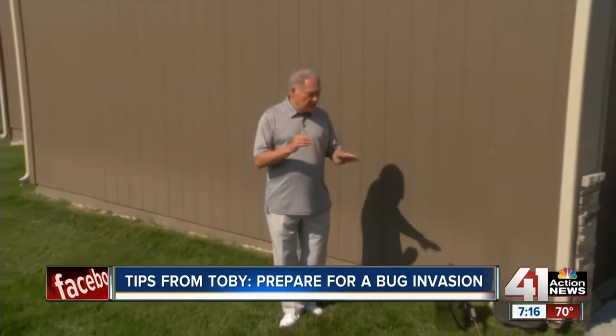Keeping pests from coming into your home by spraying outside is an easy solution for homeowners. If you ever have a pest problem indoors, I do not recommend people applying chemicals inside — always call a professional pest control operator. That's it. I'm Toby. Have a great week.